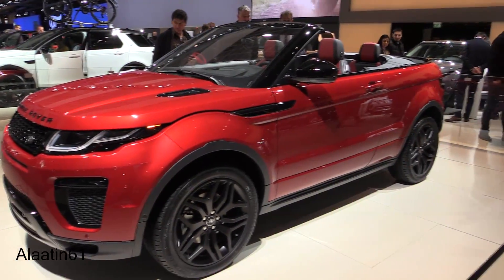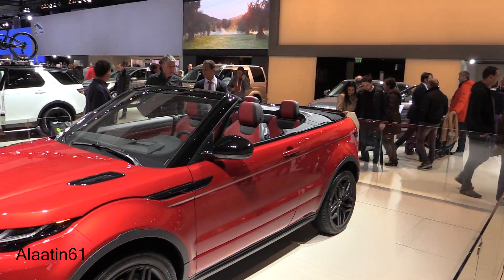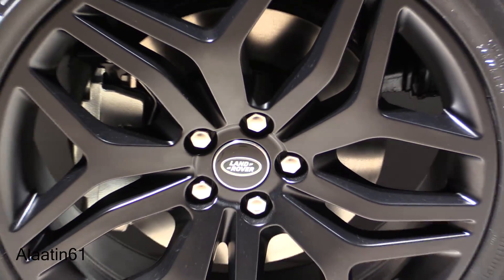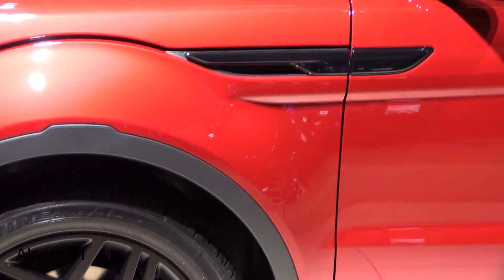0 to 62 in 8.6 seconds, the top speed is 209 km/h — that's 125 mph. It comes with 19-inch rims, also available with 20-inch rims.